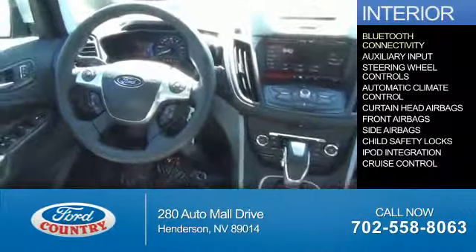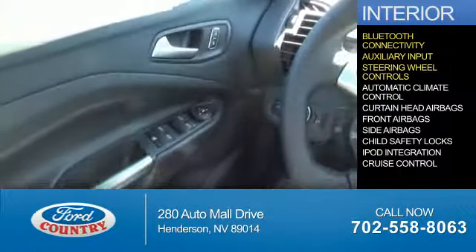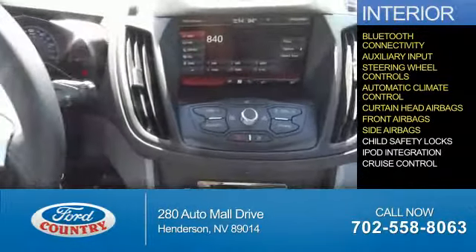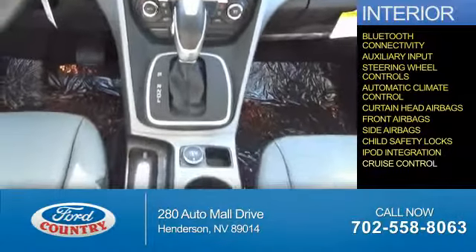Inside you'll find Bluetooth connectivity, an auxiliary input, steering wheel controls, automatic climate control, curtain head airbags, front airbags, side airbags, child safety locks, iPod integration, and cruise control.